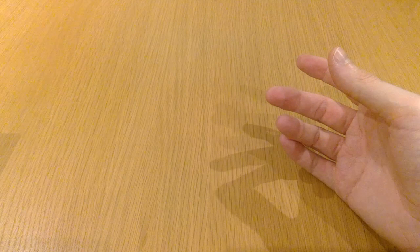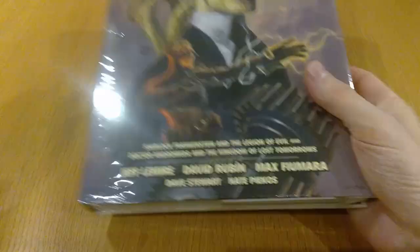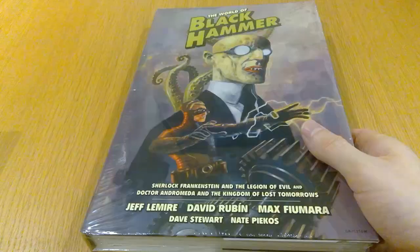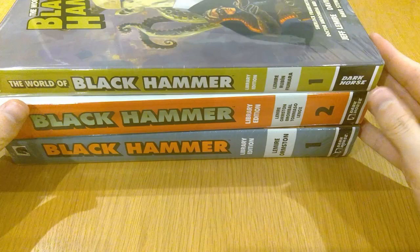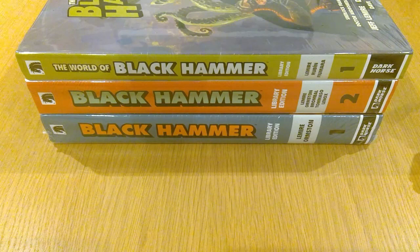I read somewhere that the reading order doesn't simply go Library Edition Volume 1 then Volume 2 — somewhere in there you're supposed to read the World of Black Hammer Library Edition, which literally just came out. So obviously I'm weak — I picked that up too. I'm a big fan of Jeff Lemire. I always say anything by him is worth picking up — I don't think I've ever read anything of his that I've been disappointed by, whether it's his creator-owned stuff or his work at DC.